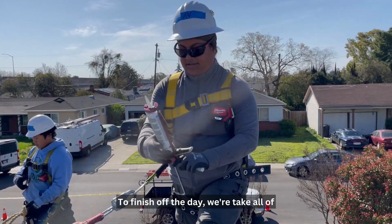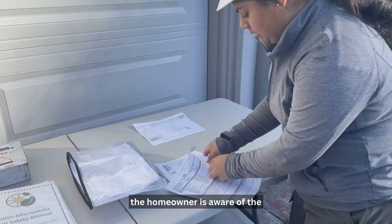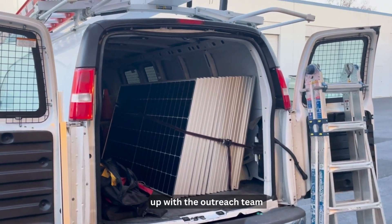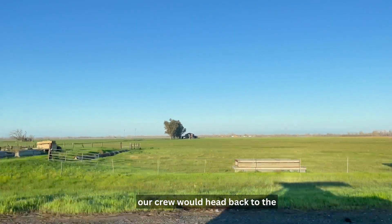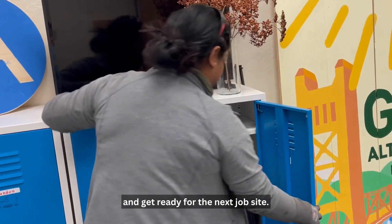To finish off the day, we would take all of our safety down, clean up the job site, make sure that the homeowner is aware of the complete system setup, and set them up with the outreach team to let them know that inspection appointments will be set up. After that, our crew would head back to the warehouse and clean out their vehicles and get ready for the next job site.